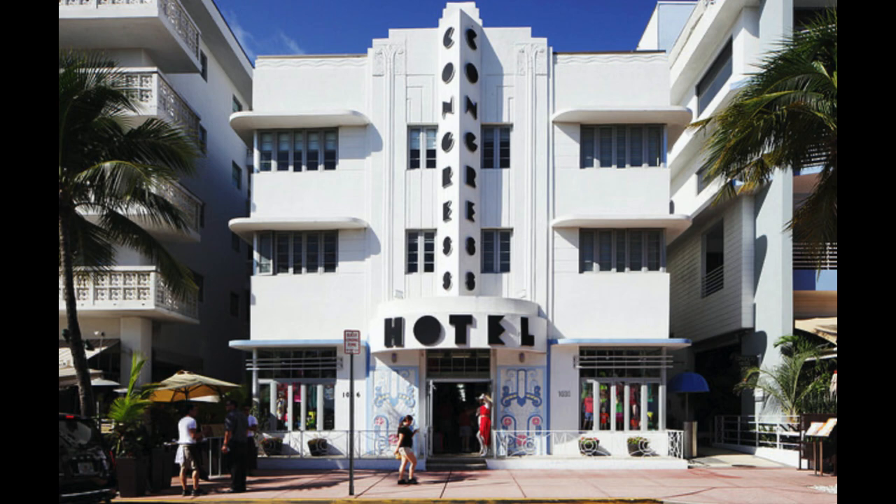To meet the needs of a growing middle class, Miami Beach experienced a building boom in the second half of the decade. Ten hotels opened in 1935, 38 in 1936. In 1935, Miami Beach ranked ninth in the nation for new construction, remarkable for a city of its relatively small size. By 1940, there were 239 hotels and 706 apartment buildings in the city. Many of the new buildings were in the popular Art Deco style, which architects such as Henry Hohauser and L. Murray Dixon adapted into a distinctly whimsical and streamlined style, often called Tropical Deco.